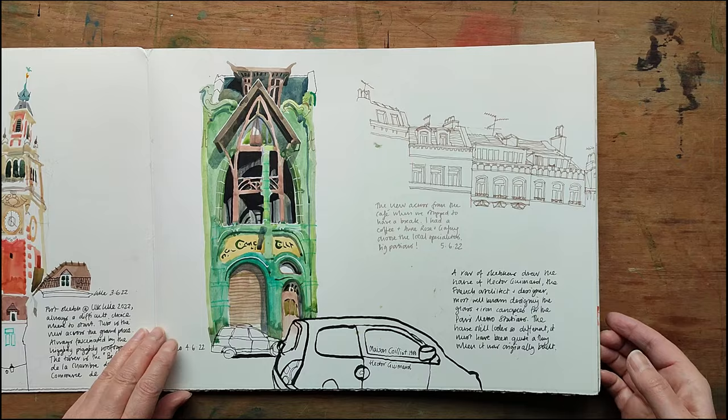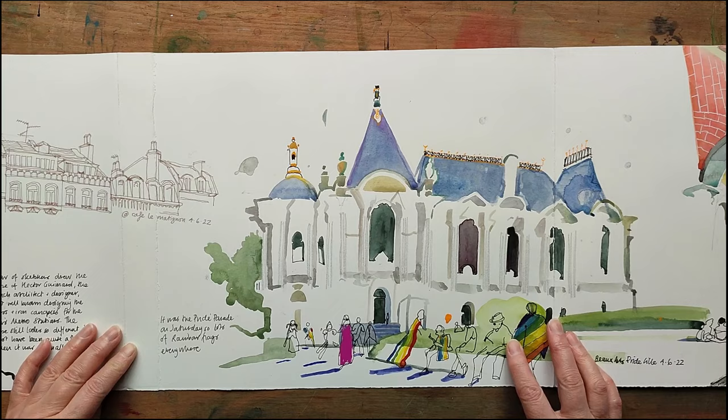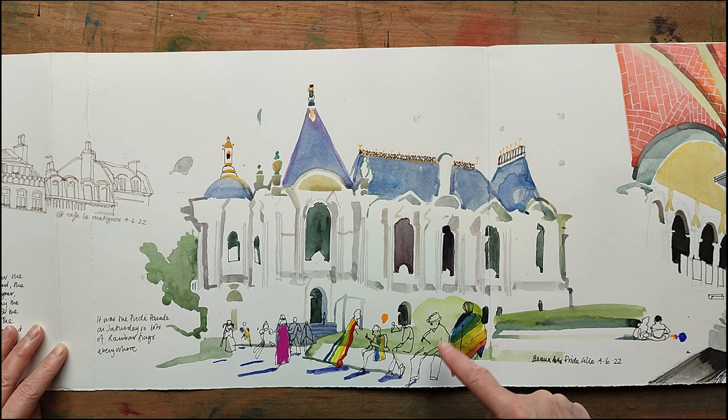A few of the rooftops while we stopped for lunch one time. This is the Palais de Beaux Arts — it was drawn on a sunny Saturday. The Pride parade was starting in the park nearby and people flocked by wearing rainbow flags like superhero capes. The building was quite complex so I simplified it down to the basics.